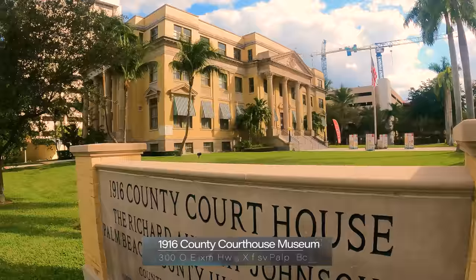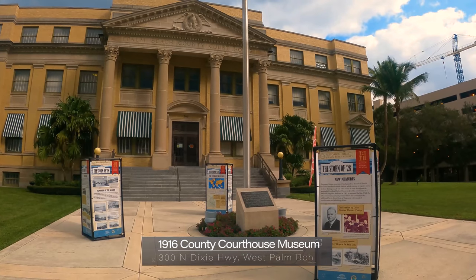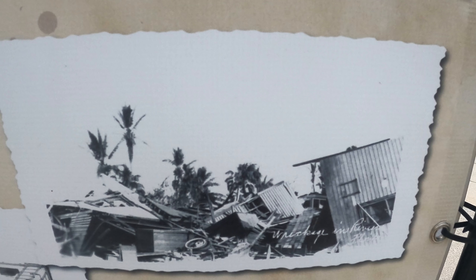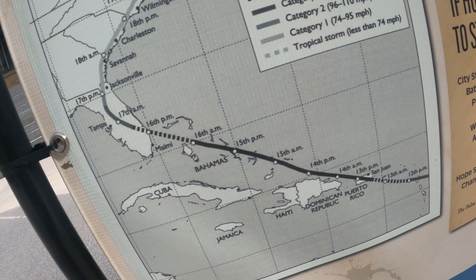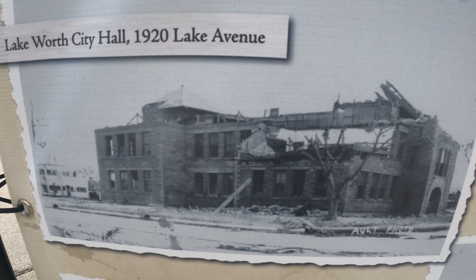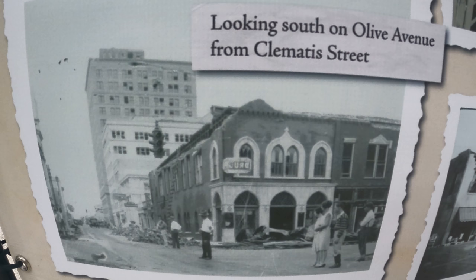The 1916 County Courthouse is a history museum of Palm Beach County and is completely free. Currently on the front walkway you can see pictures and learn about the hurricane of 1928, which was the second worst natural disaster in US history in terms of lives lost — over 3,000 people killed.